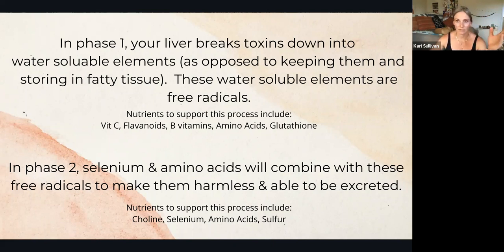The liver is going to break those fat-soluble elements down into water-soluble elements, and those water-soluble elements become free radicals. The toxins we're exposed to, that we ingest, and hormones when they've been done their duty — these are converted via the liver, along with the nutrients listed here, into free radicals. The liver has to have vitamin C, flavonoids, B vitamins, amino acids, and glutathione in order to break these toxins and hormones into water-soluble free radicals.